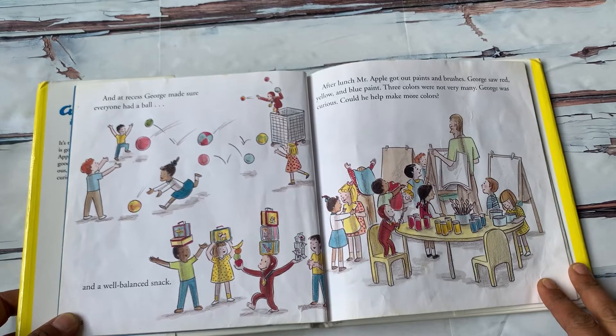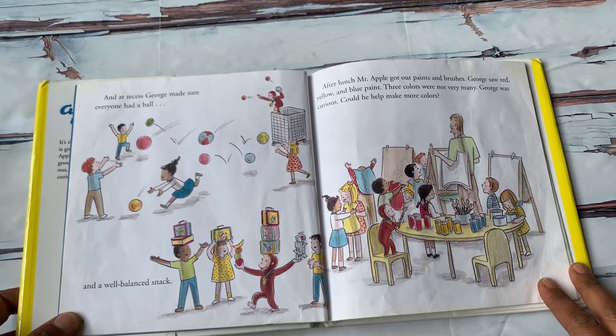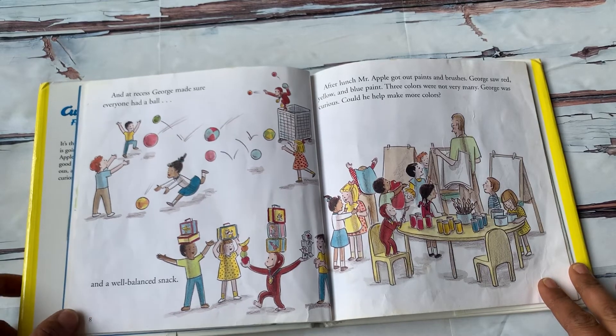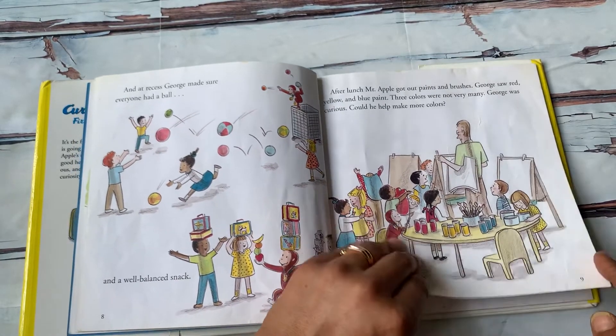After lunch, Mr. Apple got out paints and brushes. George saw red, yellow, and blue paint — three colors, but not very many. George was curious. Could he help make more colors?